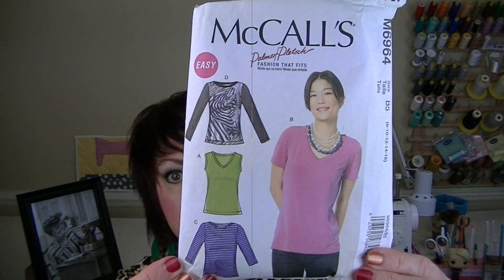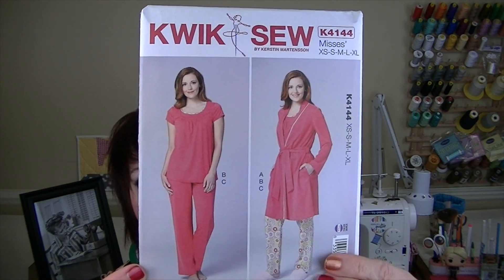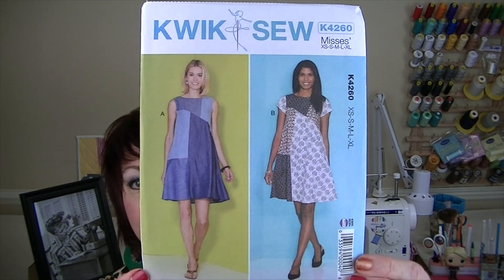Now on to Kwik Sew. This is K4086, then K4144 - pajamas and a robe, but depending on your fabric choice this could be like real clothes, not pajamas. Then K4222 and K4260.